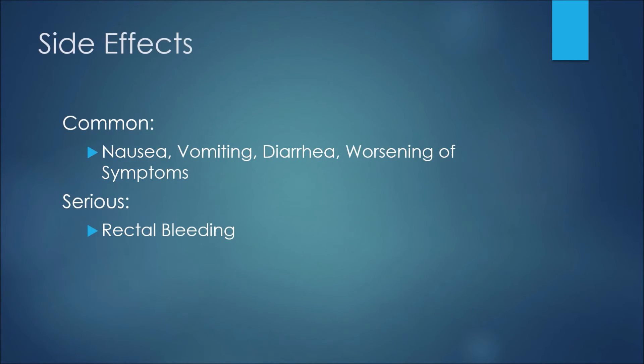As with all medications, there are some side effects or adverse reactions that patients may experience while using magnesium hydroxide. Some common side effects may include nausea, vomiting, or diarrhea, and even worsening of symptoms — so potentially worsening symptoms of indigestion or of constipation. One serious side effect may be rectal bleeding.